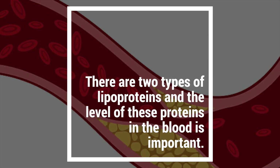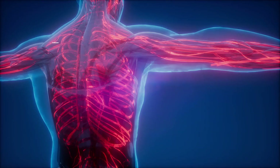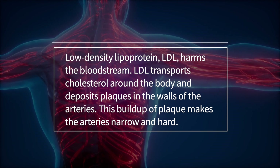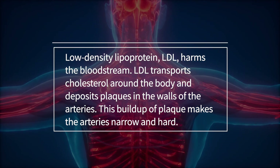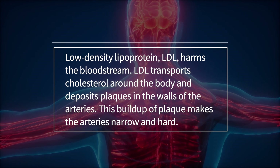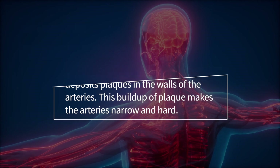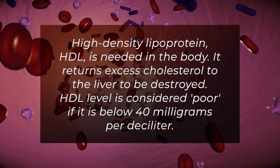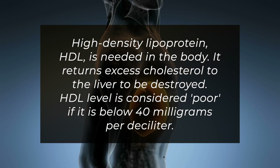There are two types of lipoproteins, and the level of these proteins in the blood is important. Low-density lipoprotein, LDL, harms the bloodstream. LDL transports cholesterol around the body and deposits plaques in the walls of the arteries. This buildup of plaque makes the arteries narrow and hard. High-density lipoprotein, HDL, is needed in the body. It returns excess cholesterol to the liver to be destroyed.